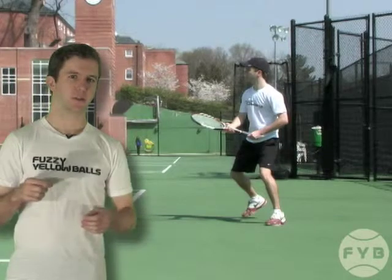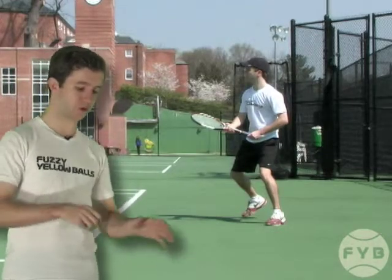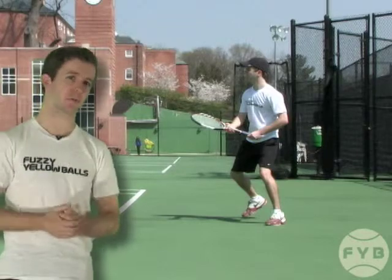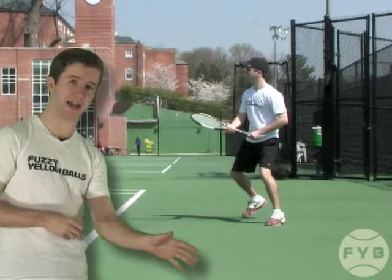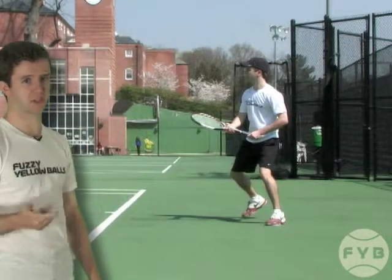Second, taking a ton of steps when you're moving to the ball and when you're trying to get set allows you to be more precise. You can move up, you can move back. And in terms of your groundstroke mechanics, it allows you to execute them in the same way every time and make consistent contact. That'll make your groundstrokes much more effective and much more consistent.